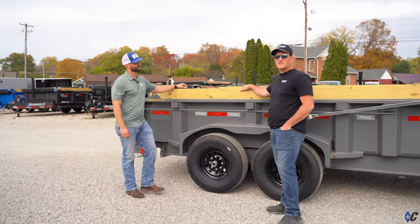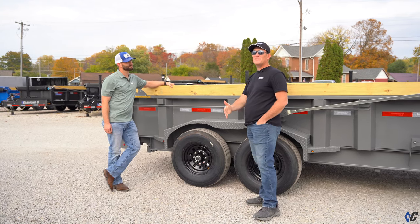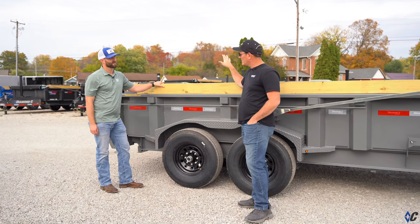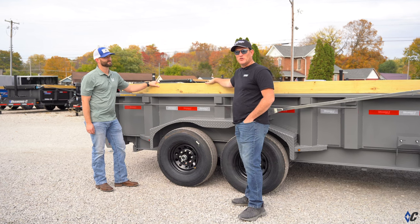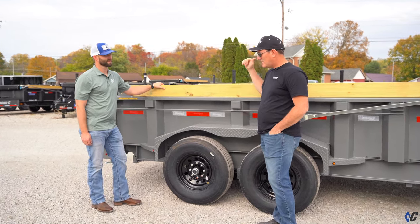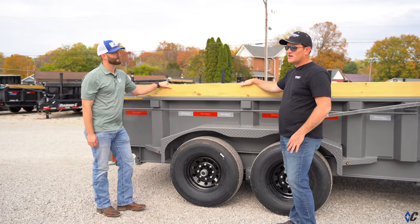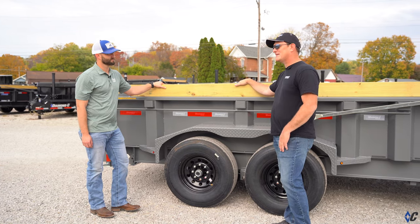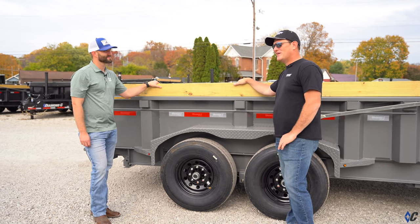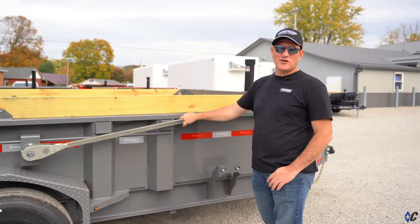We really appreciate those features, and our customers ask for these things time and time again. I totally agree with the board brackets — it's probably one of the most effective and cheapest options you can put on a trailer for protection, and it looks great. I agree with the jack too — it's easy to put the trailer on and off a truck, doesn't wear out your shoulders and back. You just push the button and it's up and down. That is pretty awesome.